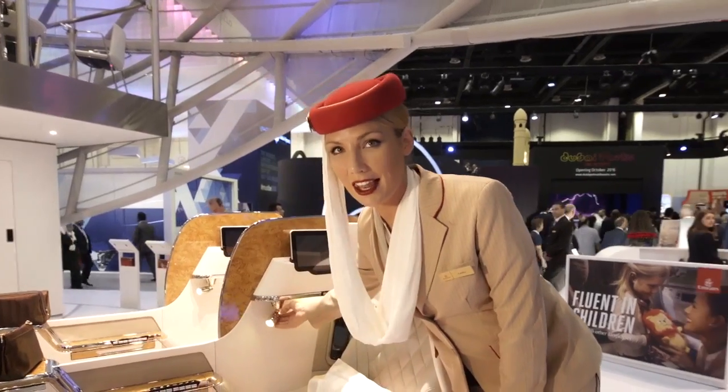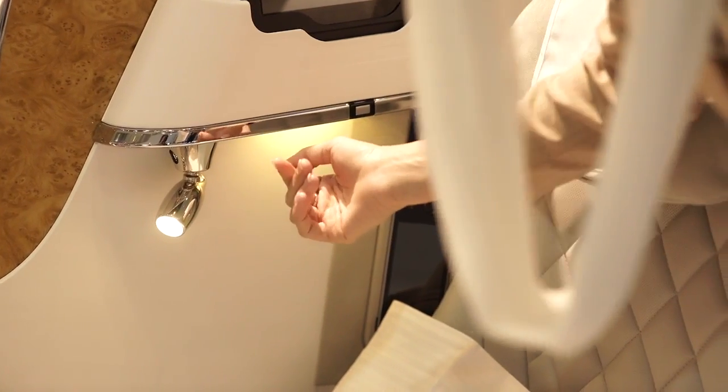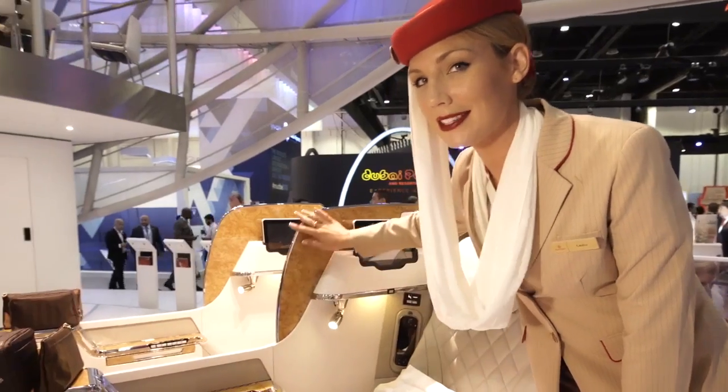We've redesigned the lighting here so you can read and rest. We also have a privacy panel.